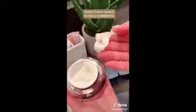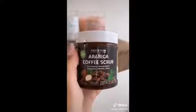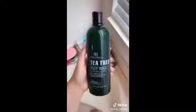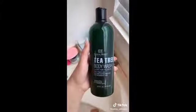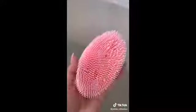Amazon favorites — bath and body edition. I love this coffee scrub so much; it helps reduce cellulite, stretch marks, and wrinkles, and it also smells amazing. This is our third bottle of this tea tree body wash — I initially purchased it for my husband but ended up using it because I love how clean my skin feels. Swap out your loofah for this double-sided silicone brush — it's super easy to clean and limits bacteria.